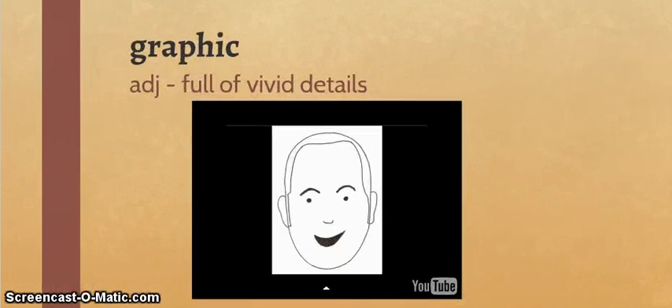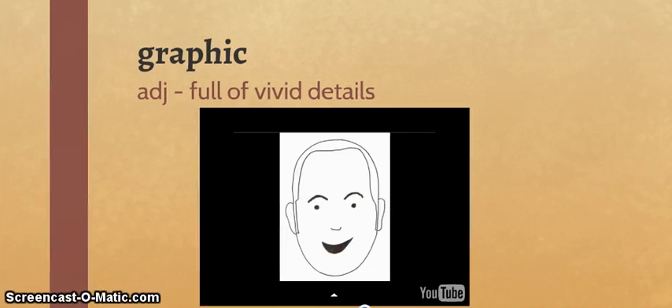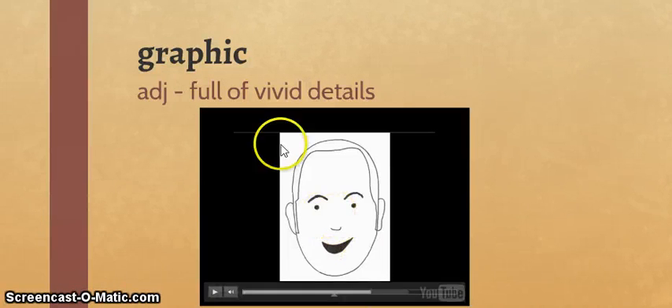We also have graphic. No extra roots here — just to write. It is an adjective meaning full of vivid details. There are other meanings for this word. The definition we're looking at specifically refers to the words you use — full of vivid details, and it could be in a picture also. A lot of what we talk about as being graphic images has a negative connotation, meaning it is in some way inappropriate. But let's look at something that is graphic in the sense of just full of vivid details.